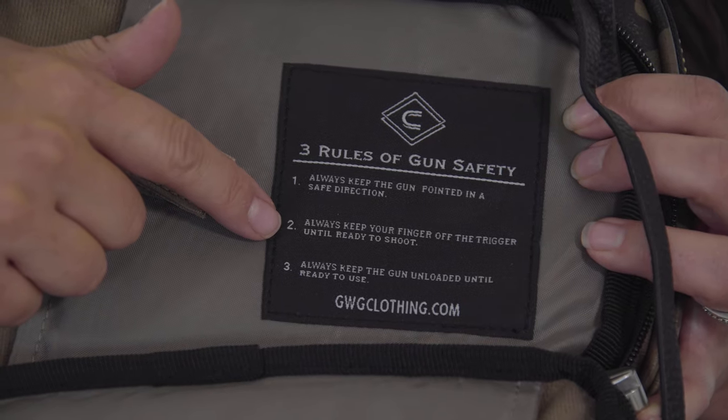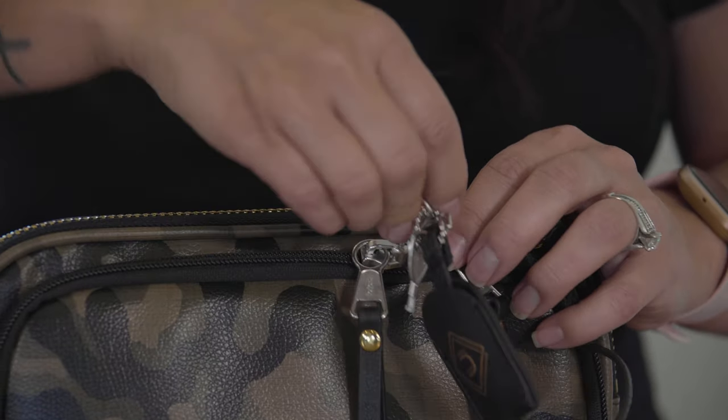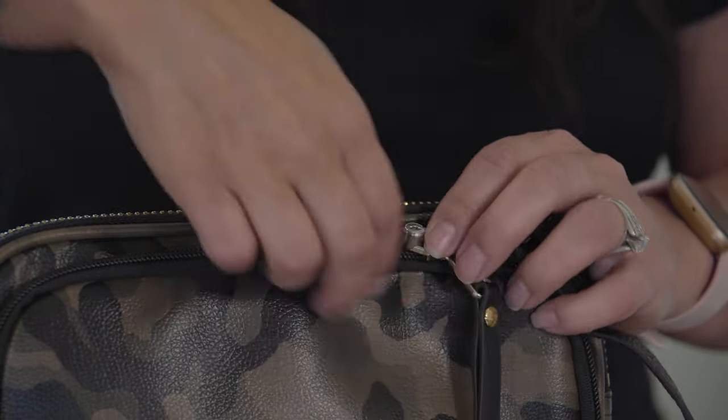We've listed the three rules of firearm safety within the purse. We know how important it is to keep your firearm secure and out of the hands of an unintended user, so we've added a locking zipper to the concealed carry pocket.